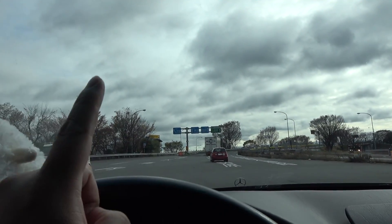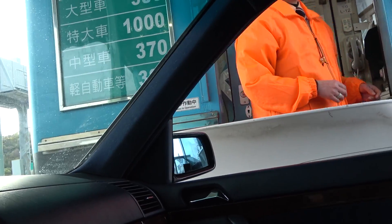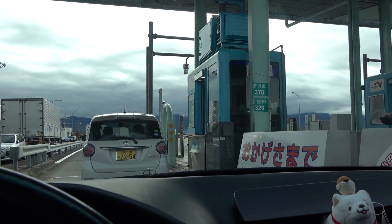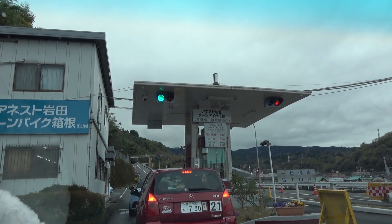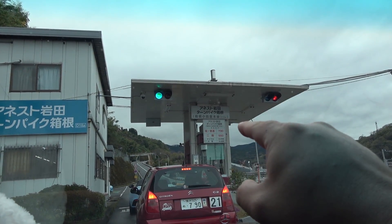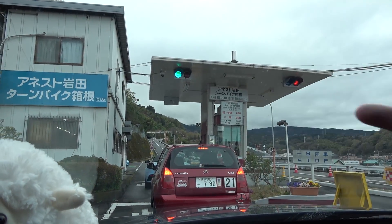That's just one way, by the way guys — one way. Fourth toll gate in the past 45 minutes. That's right, boys and girls, we got another toll gate here. Color me surprised. 730 yen for regular cars and 550 for two-wheelers or motorcycles, I think.